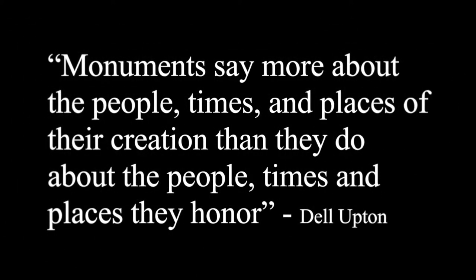After all, as Dale Upton said, monuments say more about the people, times, and places of their creation than they do about the people, times, and places they honor.